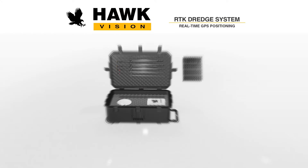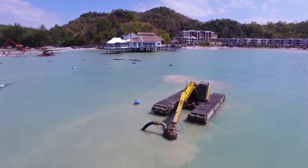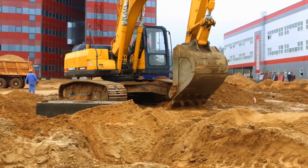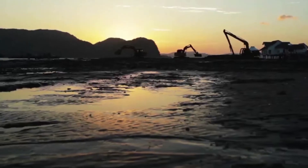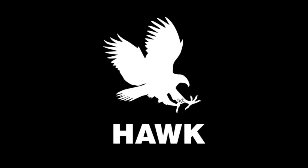HAWK Excavator manufactures Long Reach excavator kits, RTK GPS position systems, amphibious undercarriages, and modular barges. We have decades of experience with heavy-duty excavator equipment to enhance and optimize excavation projects worldwide. For more on enhancing your excavation efforts, contact HAWK Excavator today. Reach beyond with HAWK.